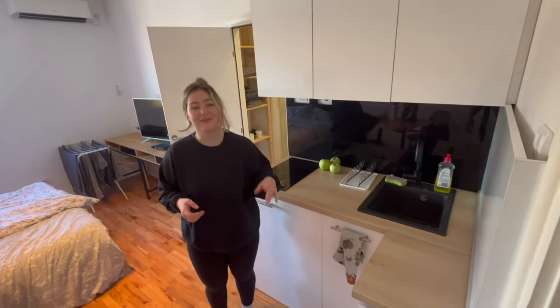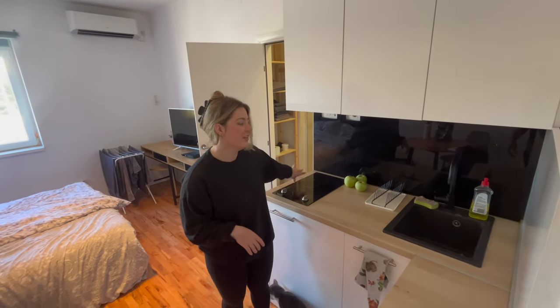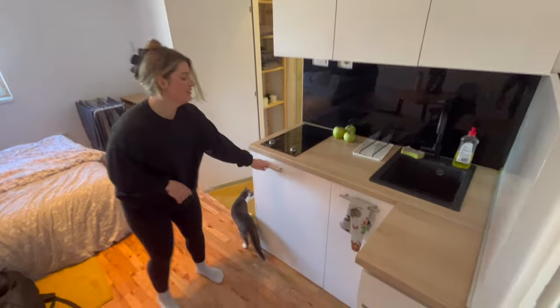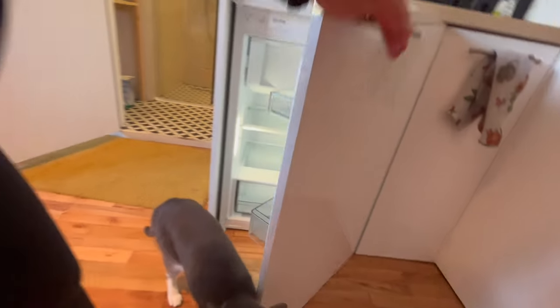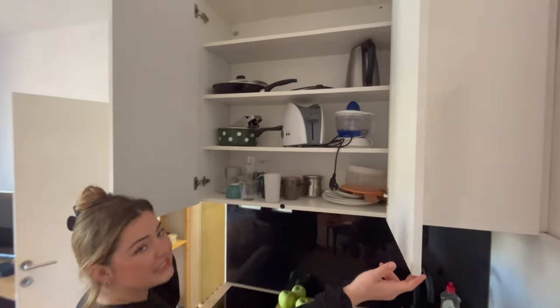Welcome to my big kitchen — it's not really big, but it's what we need. We have a burner here, a nice mini fridge with a freezer, and Gizmo. It came with a bunch of appliances and dishes, which we really appreciated.